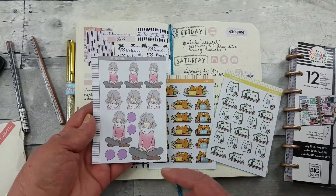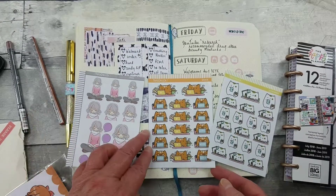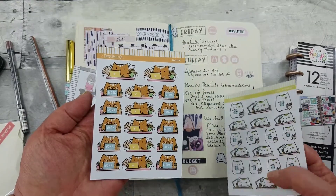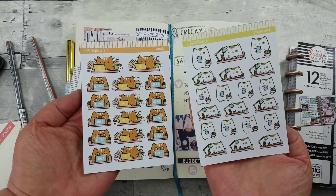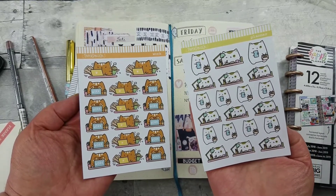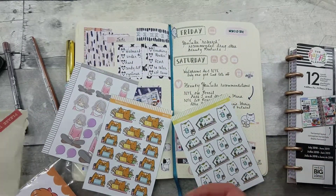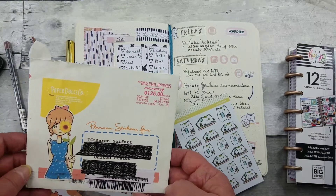I love this one because I do my Bible study and I thought it was perfect for that. The little cat stickers are just too cute. That's one of the things I appreciate about these sales — the discount, of course, but also getting to try out new shops you've never heard of before. I'll put her link below — Paper Dolls Co. is the name of her shop.